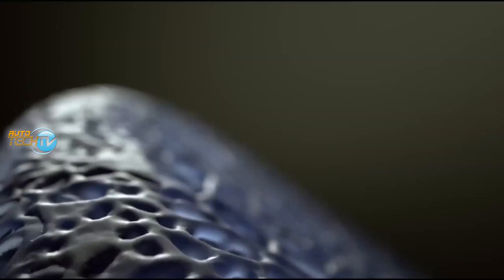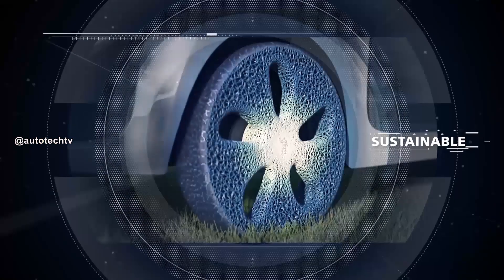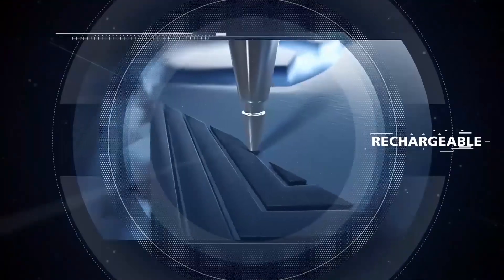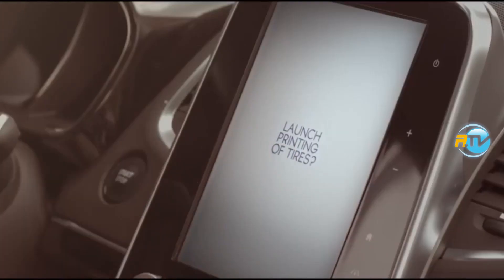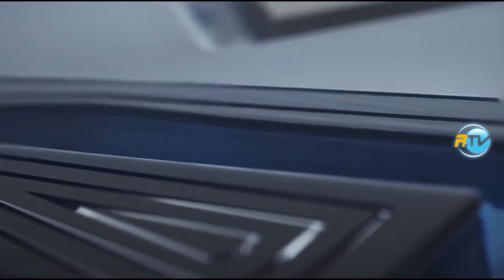The internal structure follows a type of honeycomb or grid pattern that makes it way lighter. One of the most awesome characteristics is that we can configure the outside of the tire — the part in contact with the asphalt — to whatever type of terrain we're going to be on.